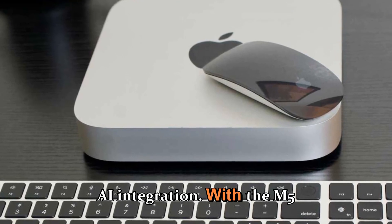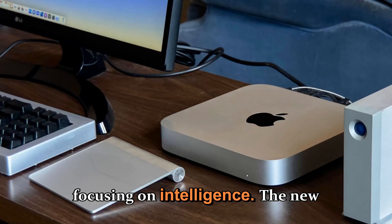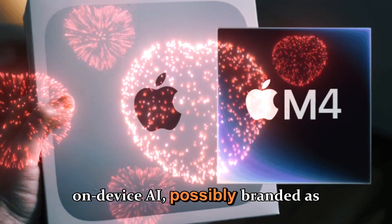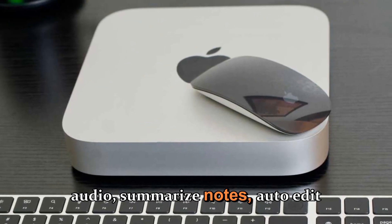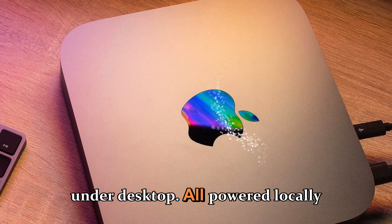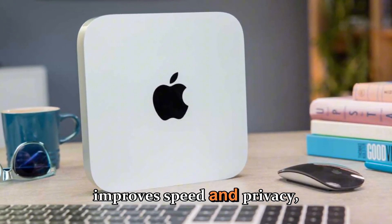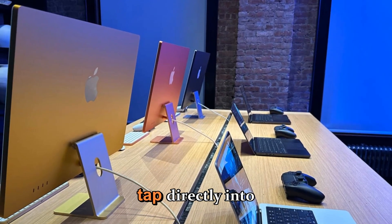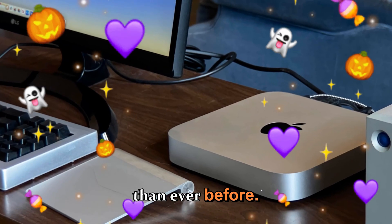With the M5 lineup, Apple isn't just focusing on raw horsepower — it's focusing on intelligence. The new Mac Studio will likely launch alongside a version of macOS optimized for on-device AI as part of Apple Intelligence. Imagine transcribing audio, summarizing notes, auto-editing videos, or enhancing photos with AI tools running directly on your desktop, powered locally by the M5's neural engine. This local processing approach improves speed and privacy while reducing reliance on cloud servers.